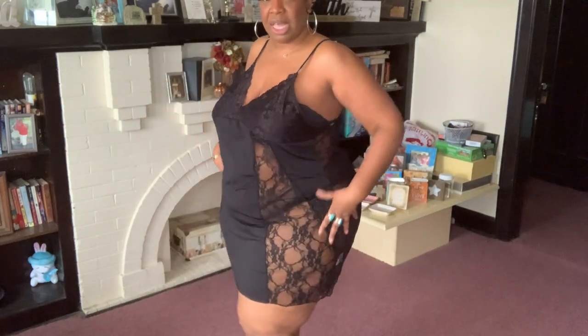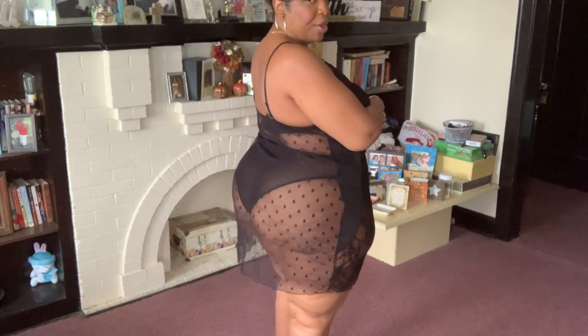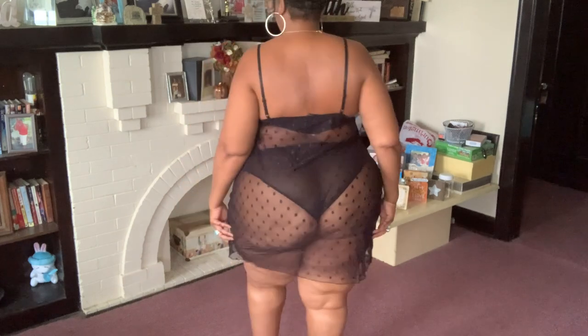So if you want to be a little more, you know, boudoir, this is a really good piece for that. Very, very pretty, very classy, very sexy.